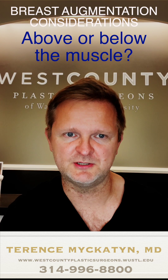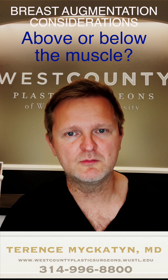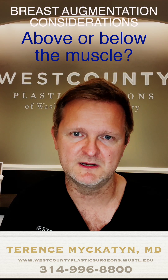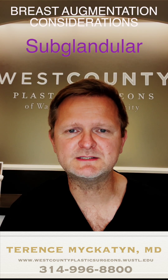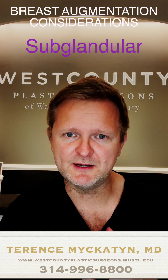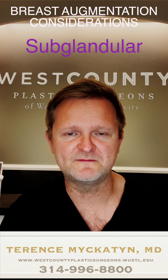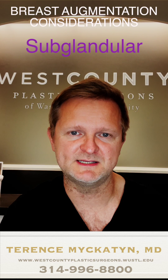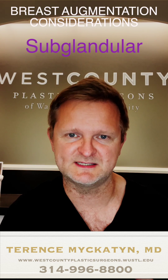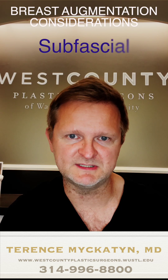This would be compared to placing the breast implant above the chest muscle, which some people refer to as sub-glandular placement. As it turns out, there's actually an intervening layer between the breast gland and the muscle called the fascia. More frequently these days, plastic surgeons are also placing breast implants underneath this fascia layer, and that's called sub-fascial breast augmentation.